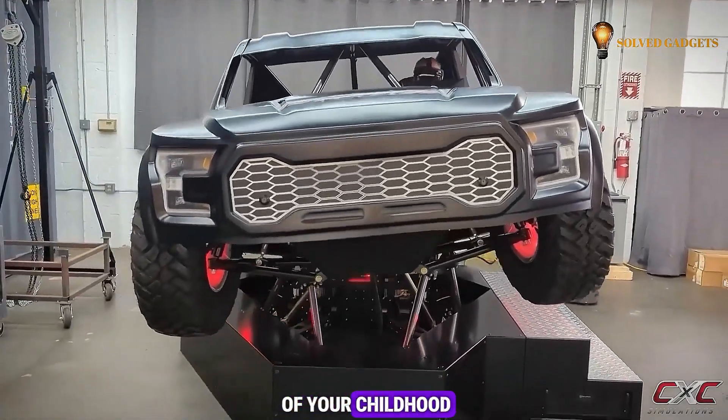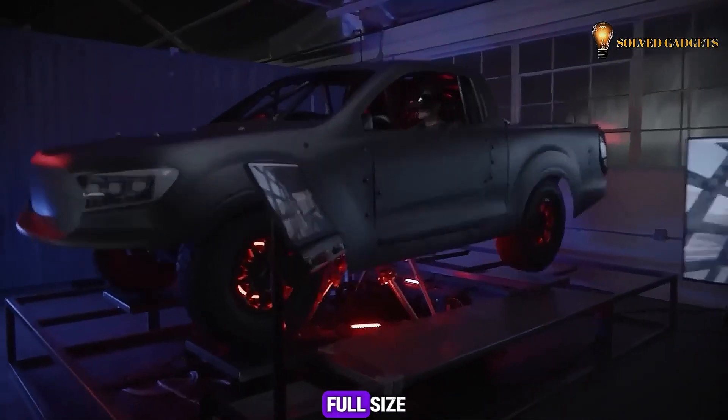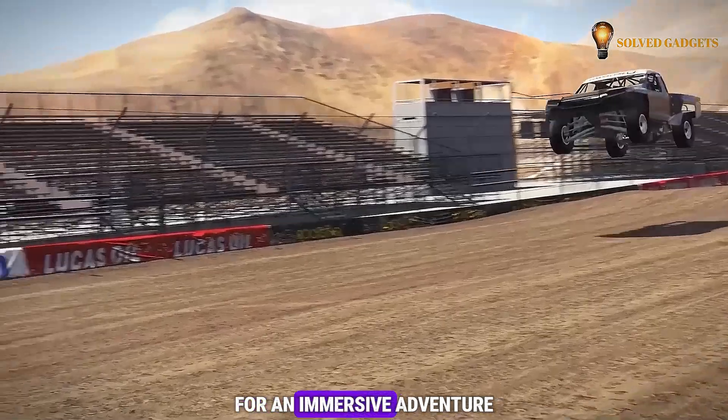Experience the ultimate fulfillment of your childhood arcade dreams with this full-size smart gadget trophy truck simulator for an immersive adventure.